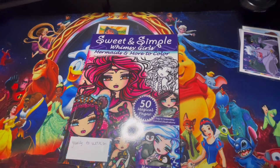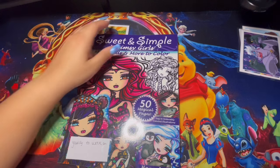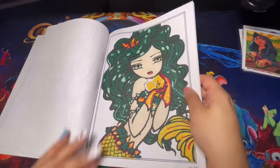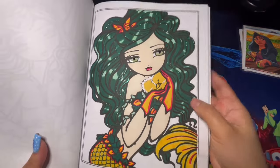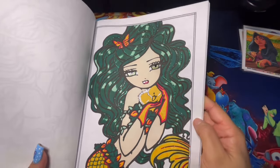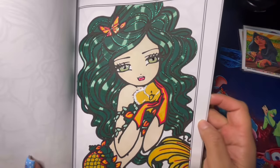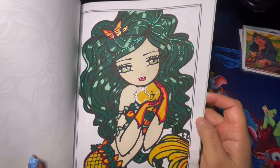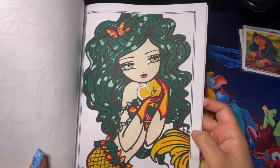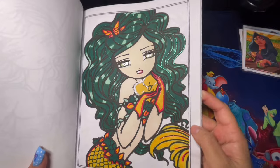Here we have Sweet and Simple Wincy Girls Mermaids and More to Color, 50 Magical Pages by Hannah Lynn. I want to work on all of Hannah Lynn's books year round. In this book I only did one page — I didn't do anything in the background but used stickles for her hair like little strings, glossy accent for the eyes, stickles down here, and alcohol markers. Very simple page.